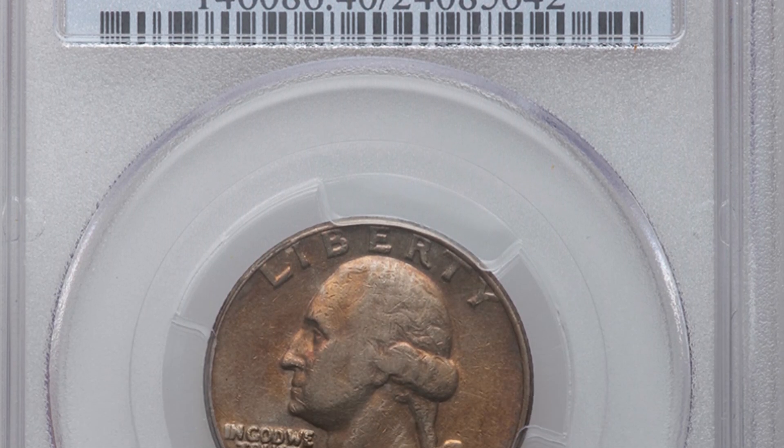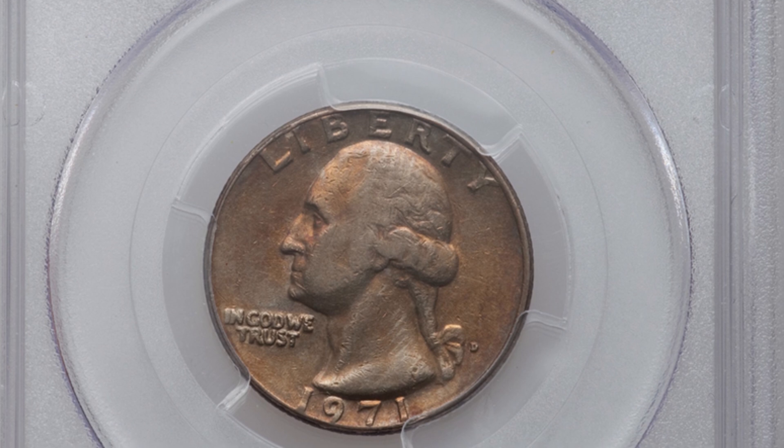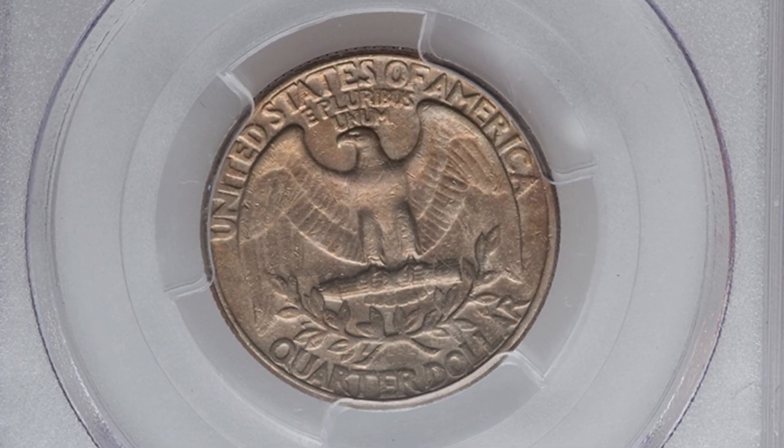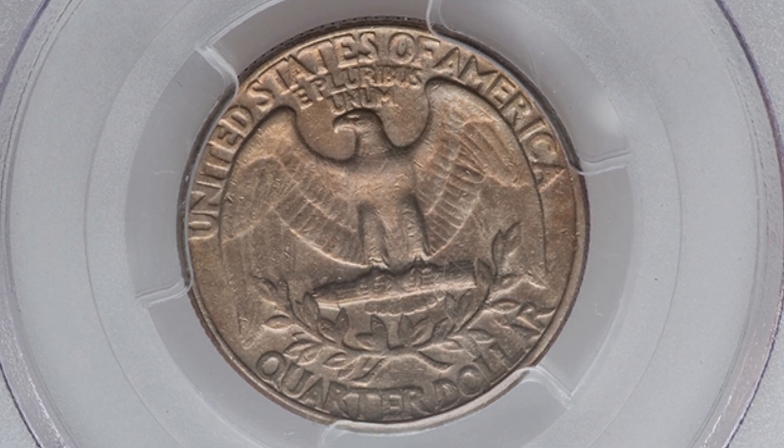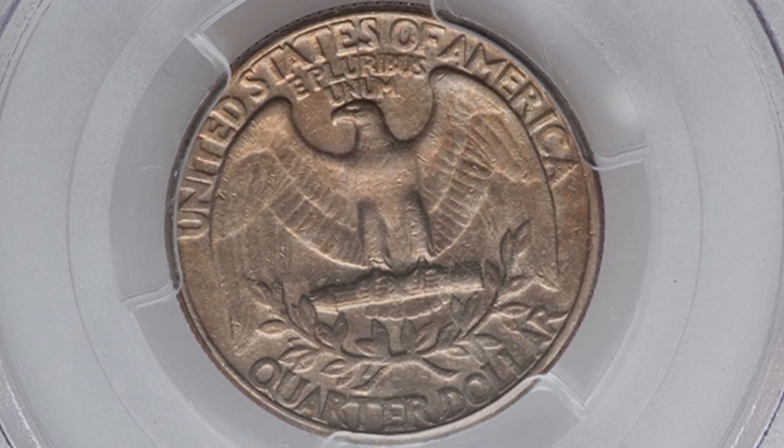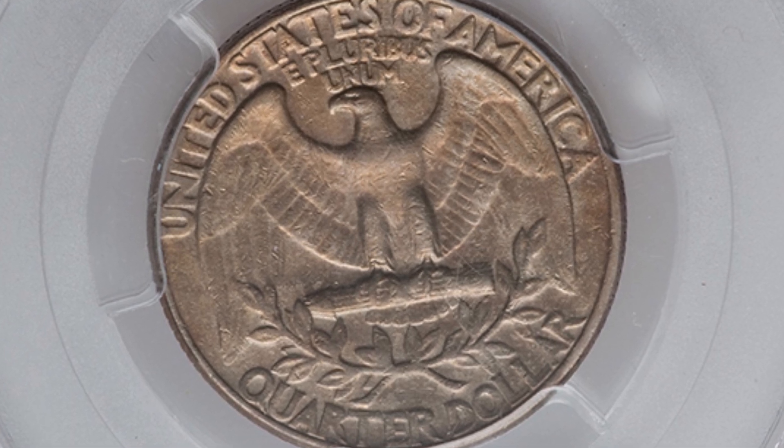There's doubling on the lettering and it's graded at Extra Fine 40. So it's not a mint state grade — it's actually been circulated a little bit — but the coin still has value. This coin sold for over $1,000. That's why you always want to search your pocket change for these rare coins.